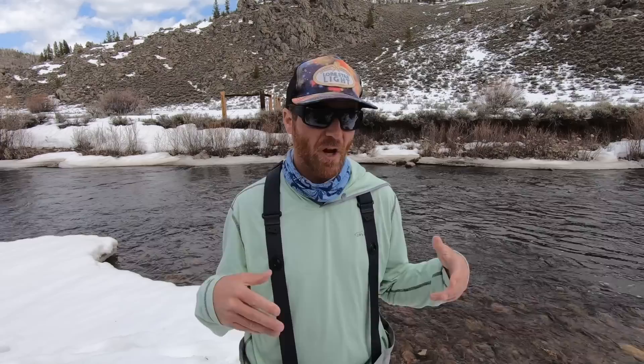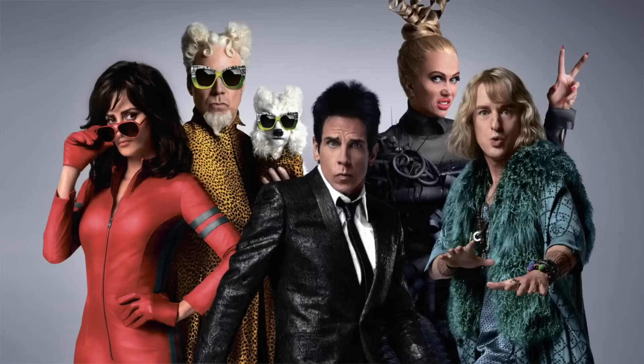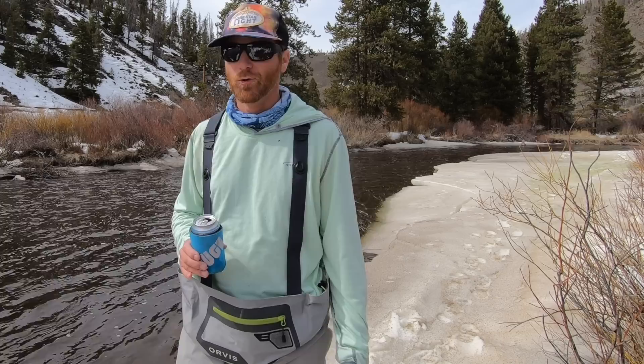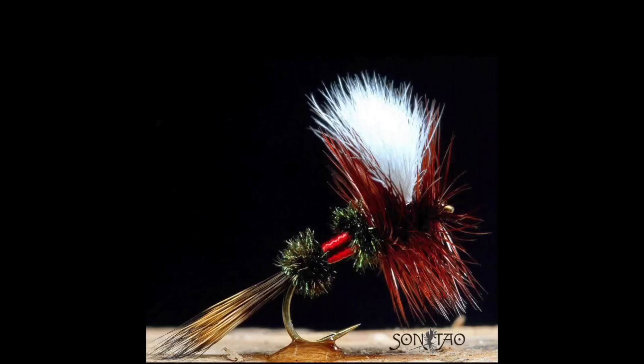Let's start with mayflies — probably the bug everyone's heard of the most. They're the glamour bugs of fly fishing. They have some pretty fancy names: the pale morning dun, the march brown, the quill gordon. Side note: it's tricho, not treko. Then there's the big beefy green drake. Green drakes are pretty cool. You want to know my favorite fly for a green drake hatch? Royal Wulff.